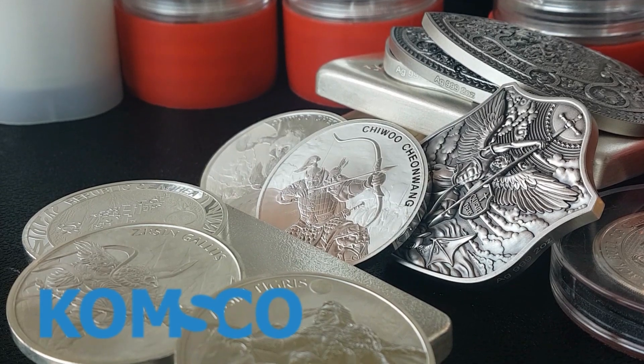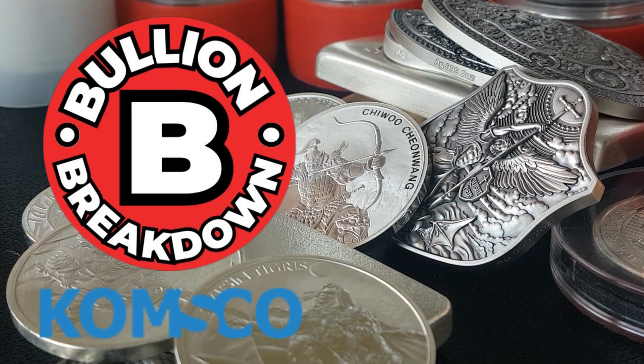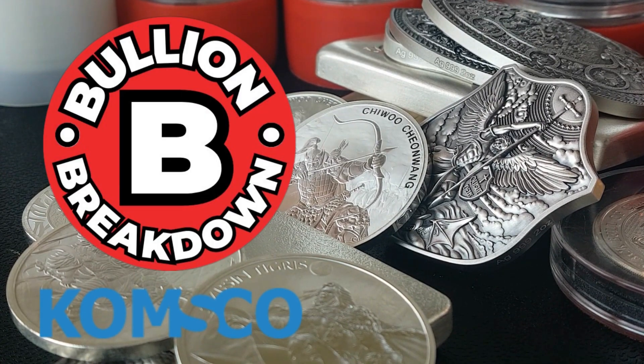Welcome to Bullion Breakdown. Today we're gonna go through the ComSco Mint and all the various selections and pieces that they have available. It's pretty spectacular. Let's kick it off.